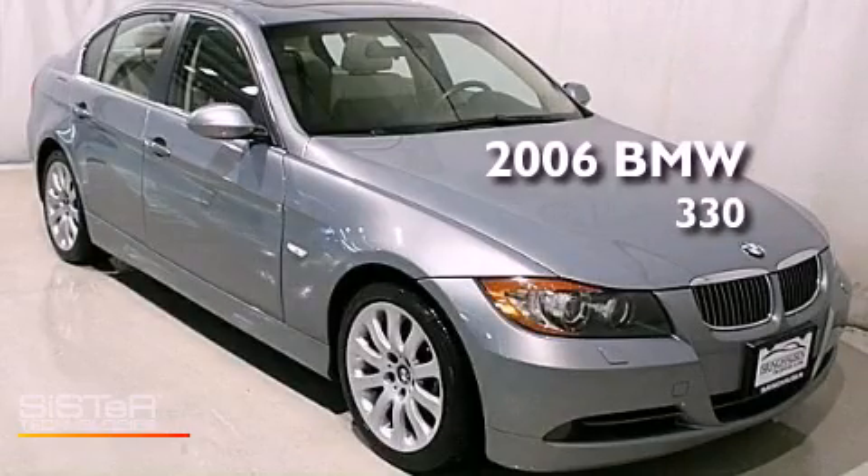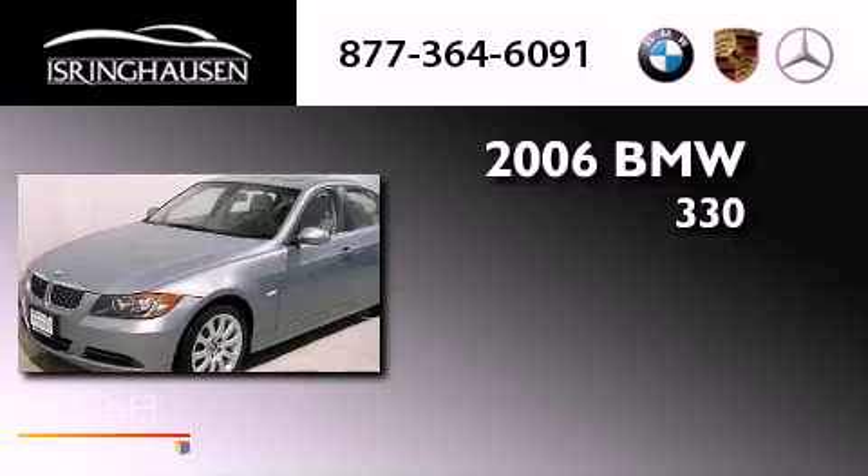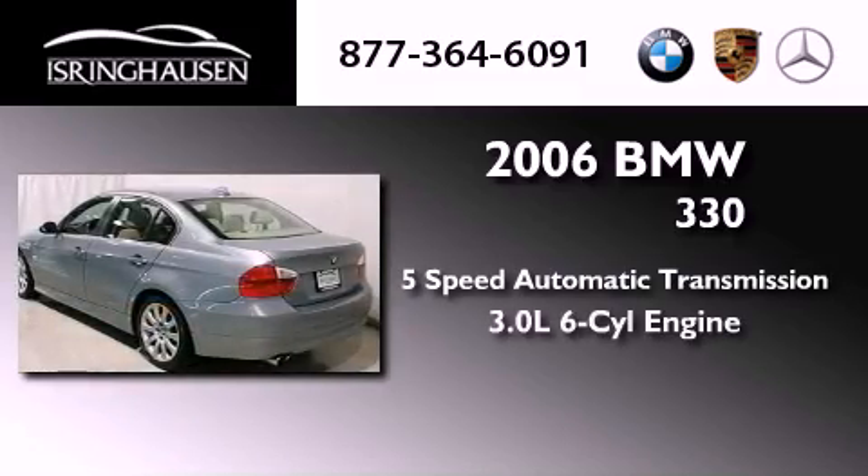This is a 2006 BMW 330. This car has a five-speed automatic transmission and a six-cylinder engine.